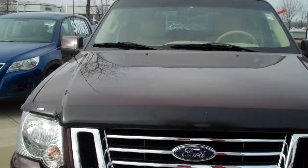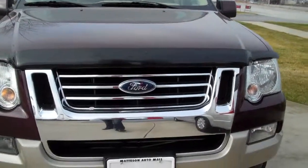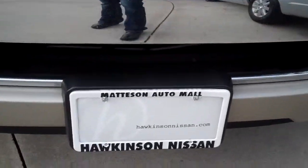This was traded in to us locally — they bought a Pathfinder from us. Give me a call Ken: 708-720-8918. Peggy from Hawkinson Nissan. Thank you.